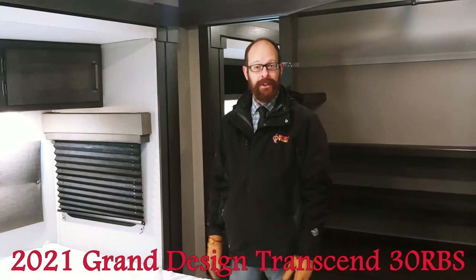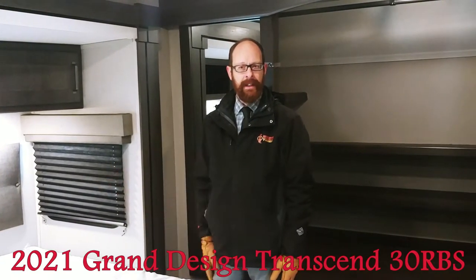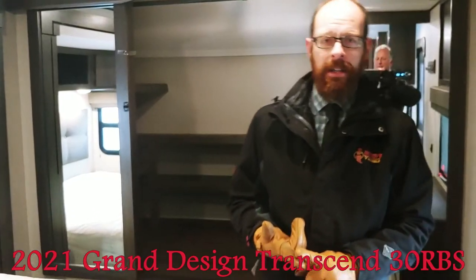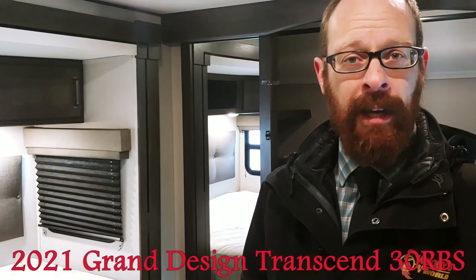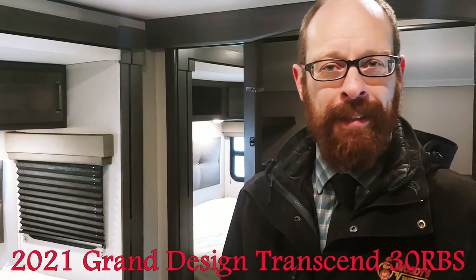So this has been my tour of the Transcend 30RBS. With two deep slides and a 30-foot floor plan, this is no tiny unit. Whether you've got it parked on a lot and want to enjoy a lot of living space, or you've got a three-quarter ton truck that will have an easier time towing it up and down the hills, it will be a great floor plan for you. Come see us at Woody's RV World — thanks for watching.